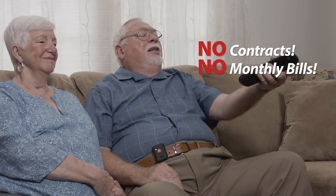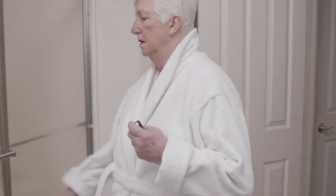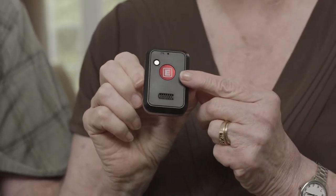No contracts, no monthly bills. I take my Fasthelp everywhere — I use it in my home, the car, the garden. It's so easy to keep with me. It makes me feel secure knowing that I can get help anytime, anywhere. All I have to do is press this red E button, and I'm instantly connected.